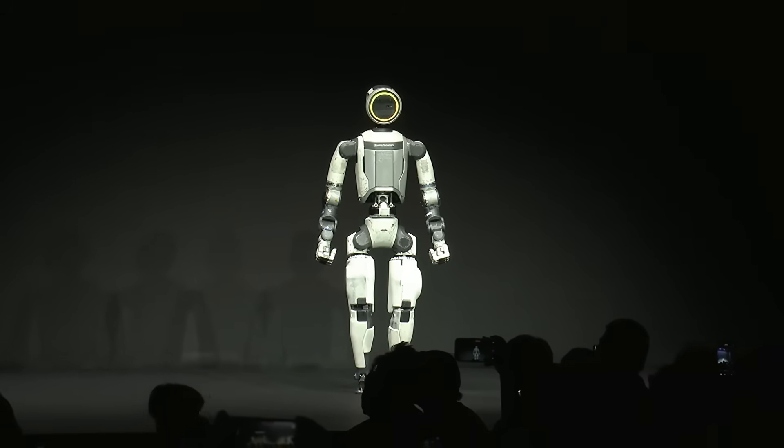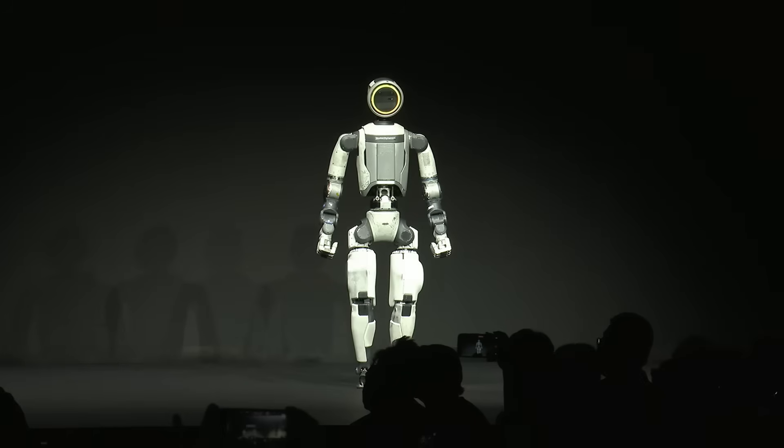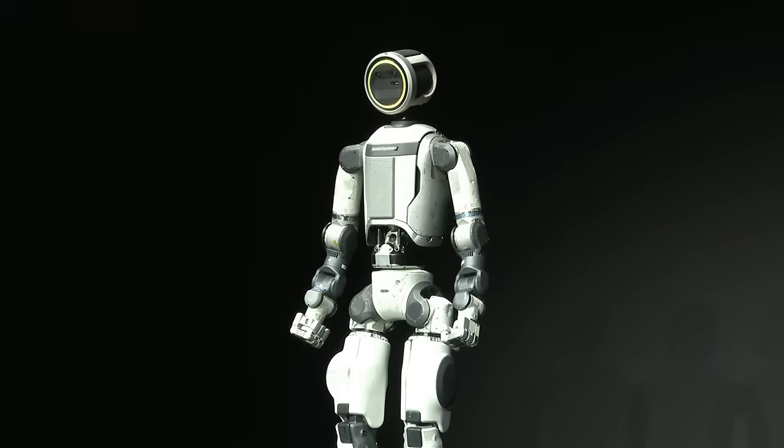If you would like to see what one of those applications looks like, we will be running live demonstrations all week long in the Hyundai Motor Group booth at CES.